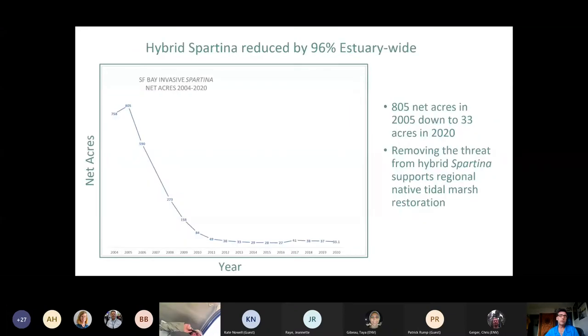This shows the general trajectory of hybrid Spartina reduction — we've reduced it by 96% estuary-wide. Heavy reductions early in the Spartina project, then bumping along toward our asymptotic approach to very low numbers. Removing that threat from hybrid Spartina supports regional native tidal marsh restoration efforts. We started with about 805 net acres and we're down to 33 acres in 2020, and about 22 acres this year.